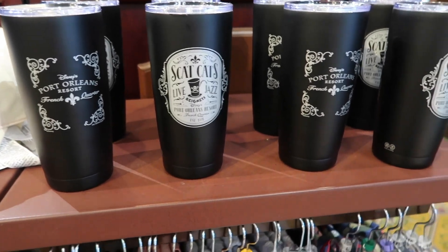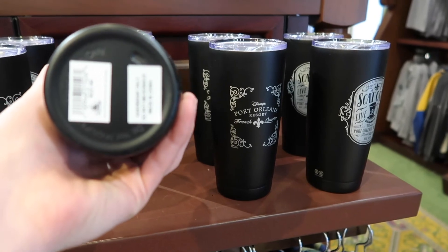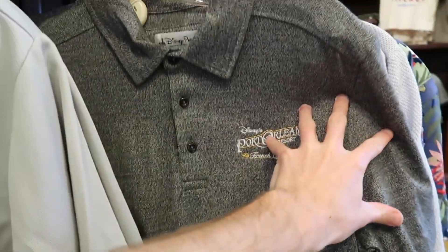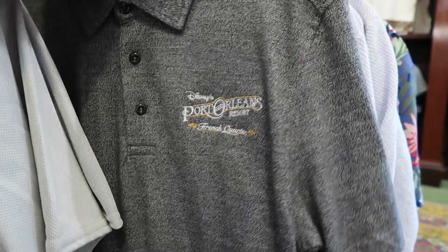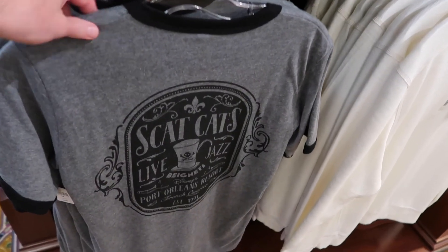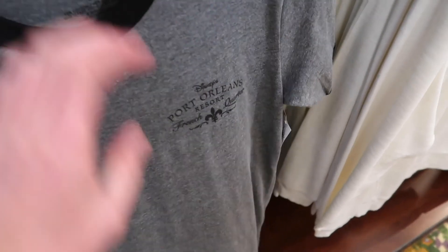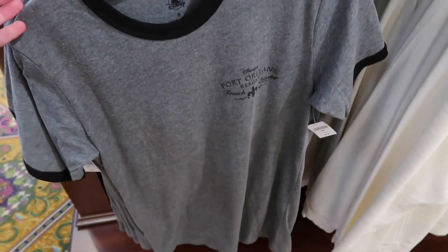One of the cool exclusive things right off the bat is this Scat's Cats Club cup for $22.99. They also have really cool collared polo shirts — Port Orleans French Quarter logo — great for a dinner here, short sleeve, $44.99, though only smalls and mediums were out. They also have Scat's Cats Live Jazz t-shirts for $29.99, which I think are really cool, with a nice range of sizes.